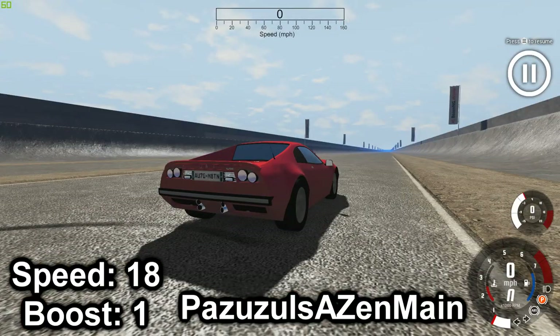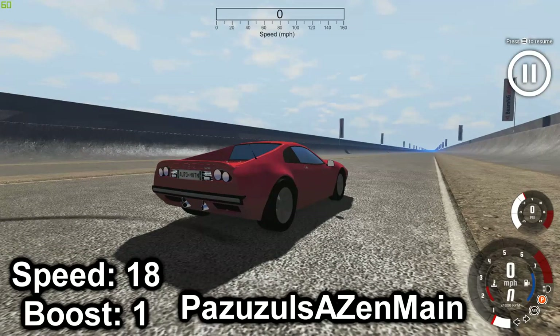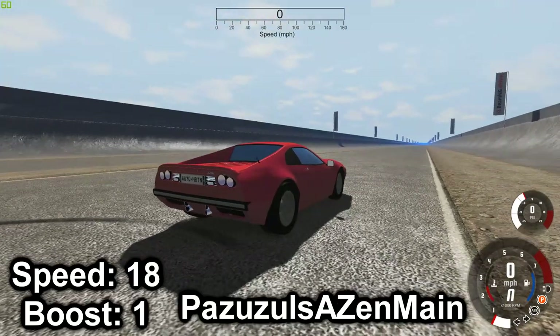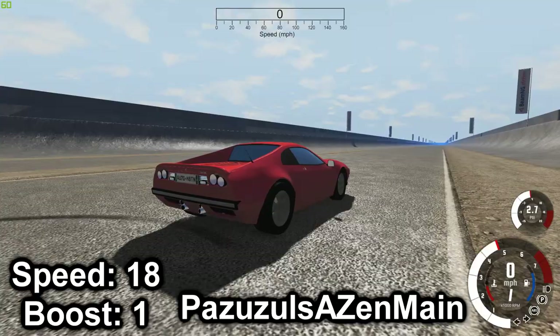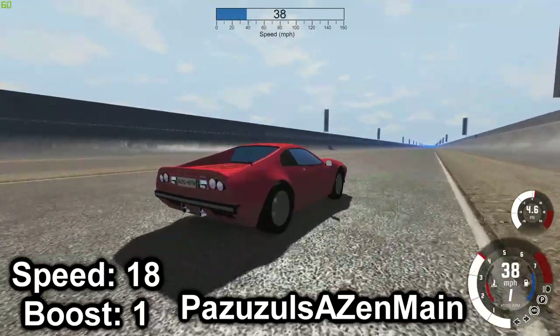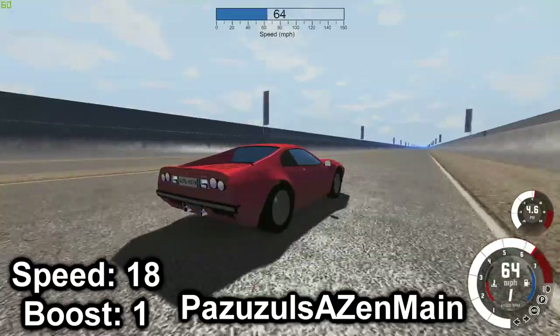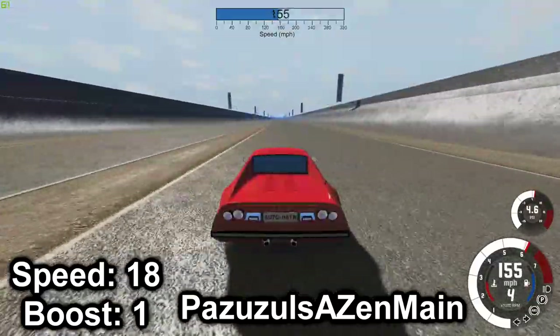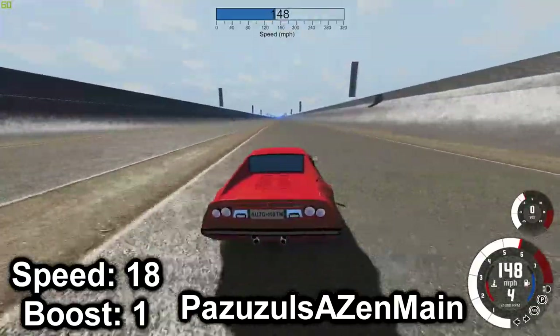Next up we have the Piranha 75TB, and it has an idle that reminds me of the sound of a computer crashing. When it's not at idle, the sound is actually pretty cool — this car doesn't sound like any of the other ones. That is 155.